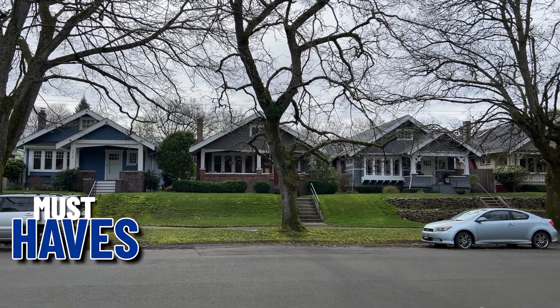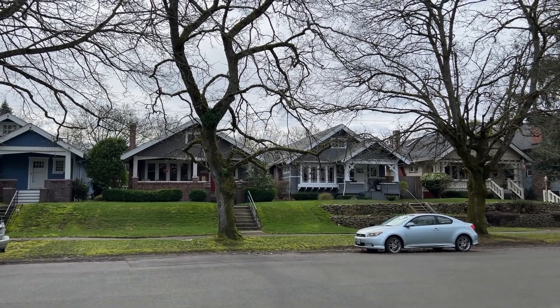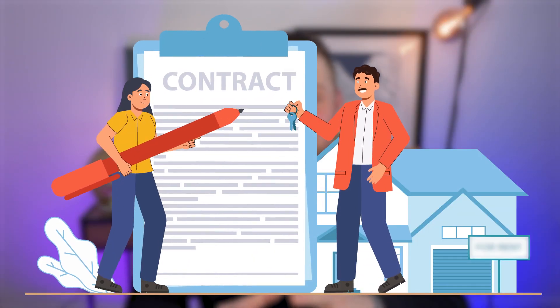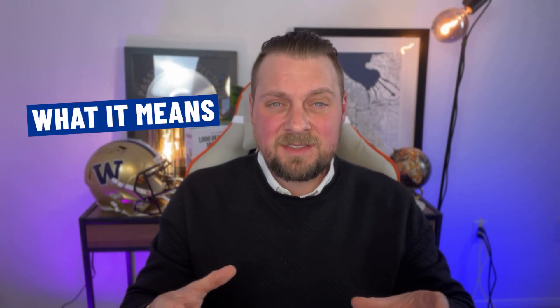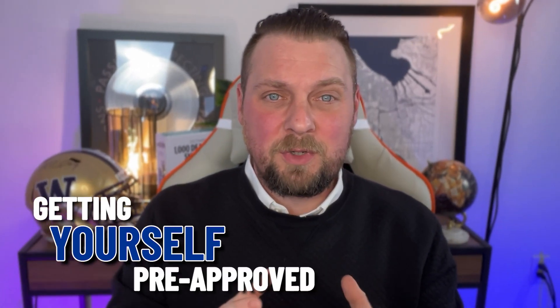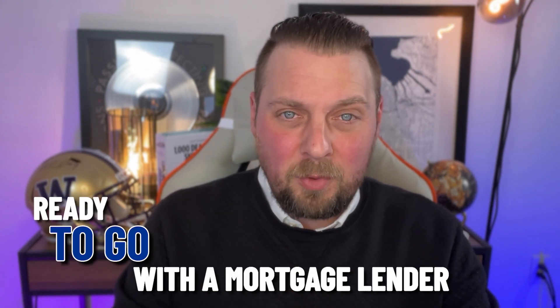Number two is reviewing the home buying process, and this ultimate guide is going to be all-encompassing for that. We're going to identify your must-haves and locations that you're wanting to buy. Knowing what you're looking for and where you're going to be looking is very important. We are going to discuss signing a buyer's agency in the state of Washington — this is a little bit different for a lot of different states, so understanding what it means here is super important. And then lastly, it's about getting yourself pre-approved and ready to go with a mortgage lender.